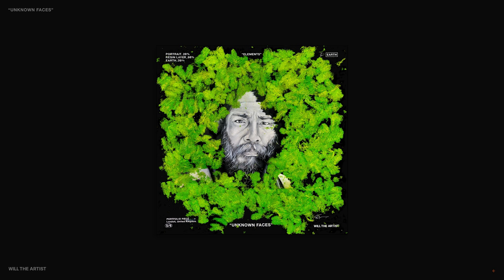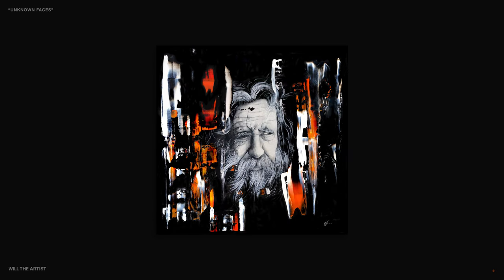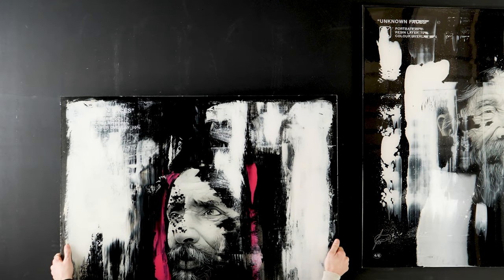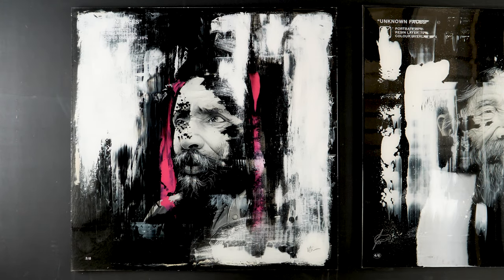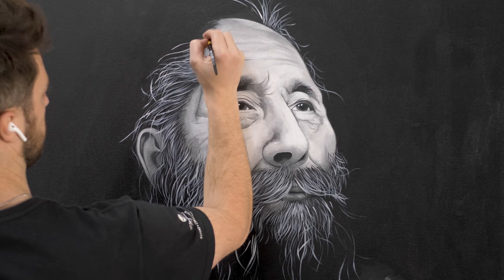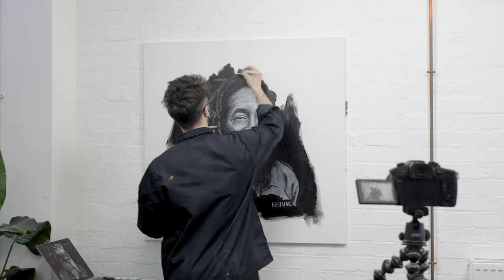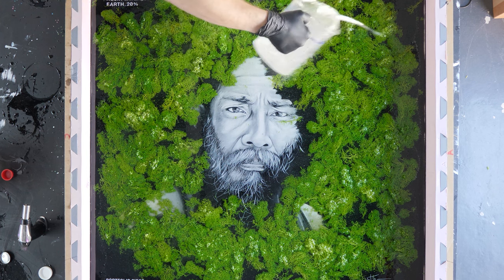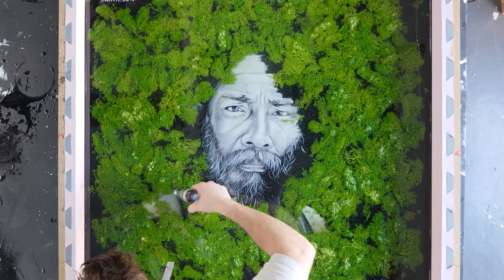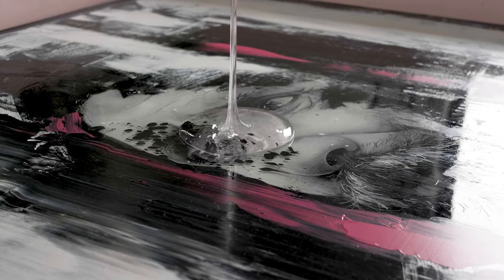I create portrait art submerged in resin. I encapsulate faces that are partially disappearing due to the painting style, to hold on to the notion of preservation. My work is there to represent an immortalisation of the human story and our fragile relationship with the natural world.